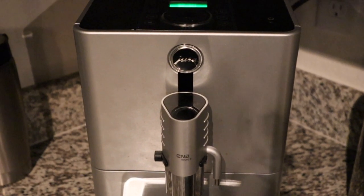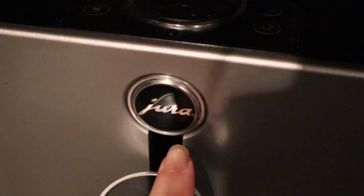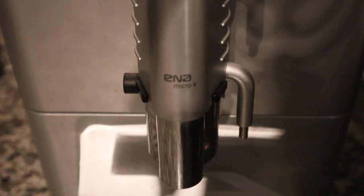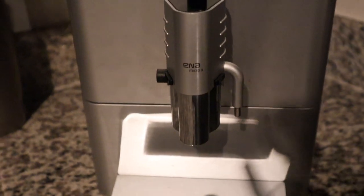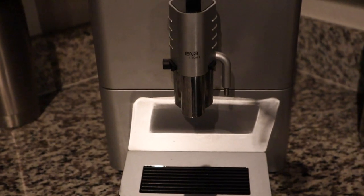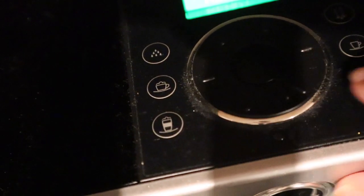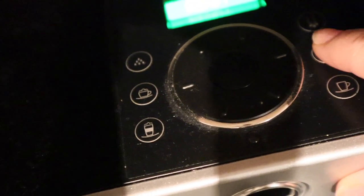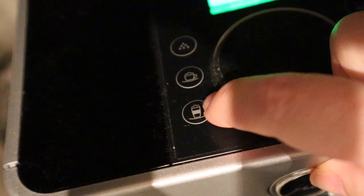You guys are always asking about my coffee machine because I'm such a proclaimed coffee lover. So I have a Jura — that's the brand — and this model is the Enna Micro 9. I don't think they make this particular model anymore, but they have something very similar. This one has all the control buttons at the top: one shot of espresso, Americano, cappuccino, and latte. There's a milk frothing situation, and in the back is where you put the beans and water.